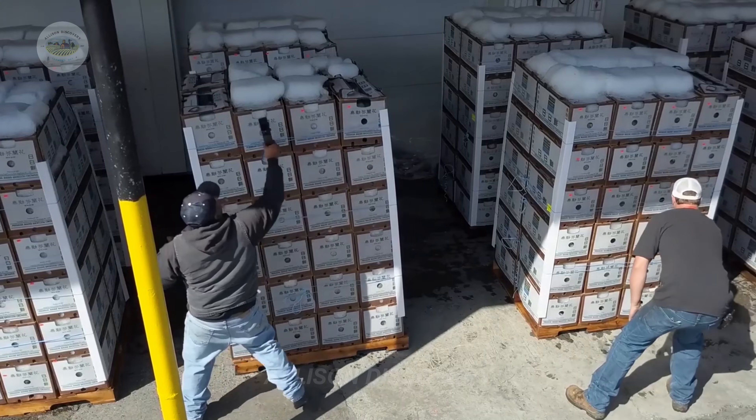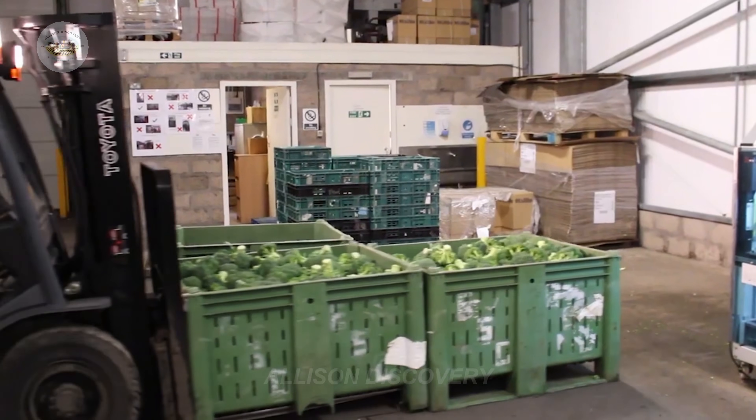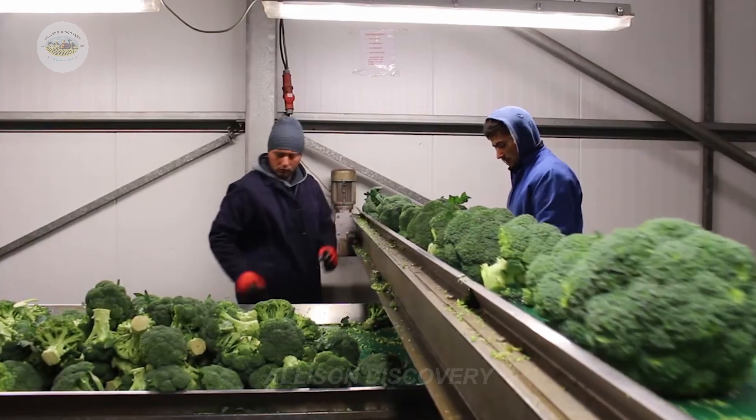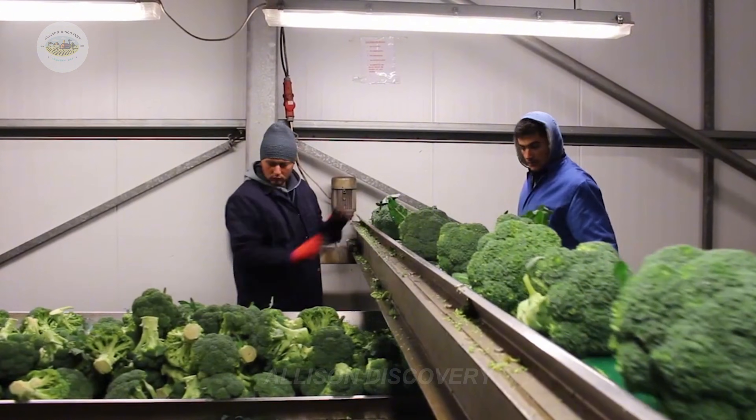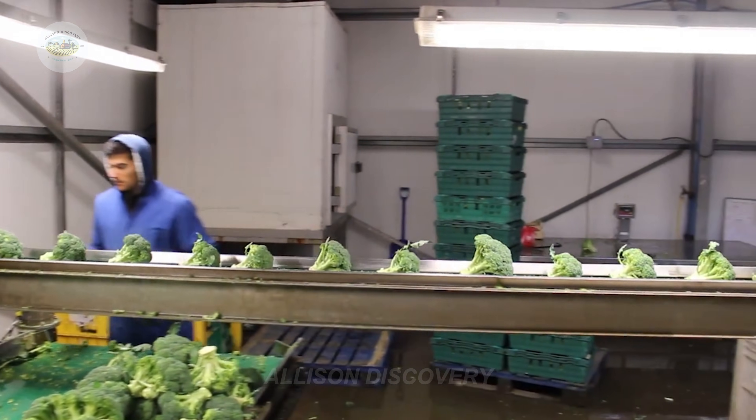At the processing facilities, broccoli is greeted with modern automated systems. First, it is washed thoroughly with cool water to remove dirt, insects, and other impurities. Next, the broccoli heads are trimmed and sorted meticulously based on size, color, and quality.